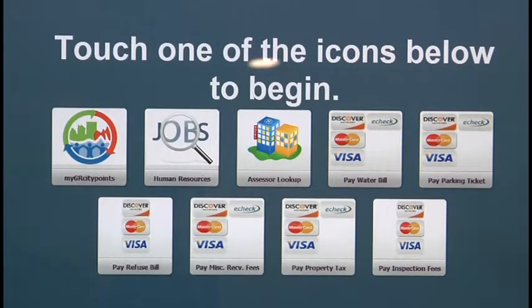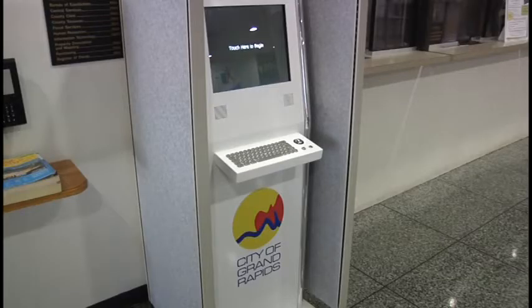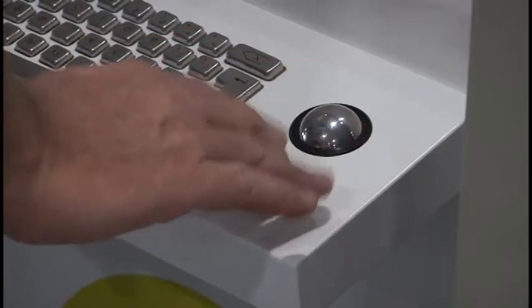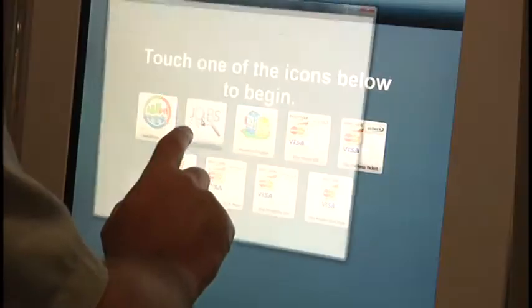The city's website is easier than ever to use. Throughout the city, computer kiosks like this one are available for residents to use for a number of things. Just like a regular computer, you can use the mouse or touch screen to navigate through different options.